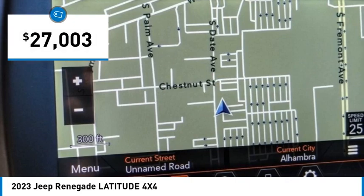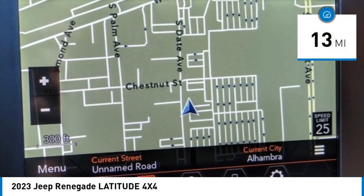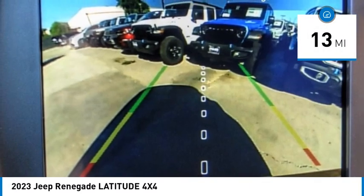Priced below $30,000. This vehicle has less than 100 miles. Here are some of this vehicle's great options.